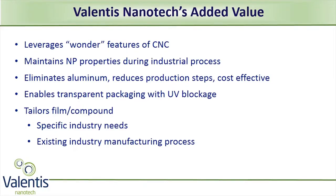Our process maintains the desirable CNC properties while keeping nanoparticles efficient. Our platform can be tailored to provide features for specific industry needs and manufacturing processes. For example, for producing aluminum-free transparent flexible packaging that will be thinner and lighter because it will have fewer layers, it will be greener because it will have no aluminum, and it will offer high-end performance at a lower cost.